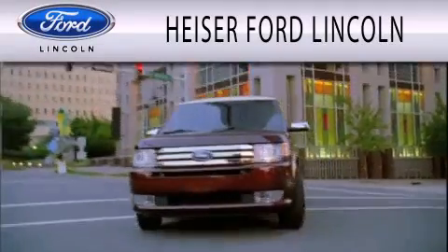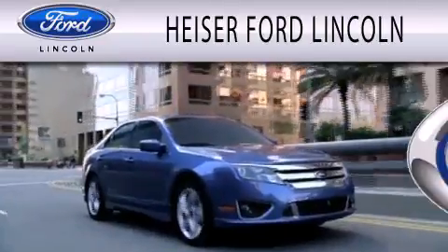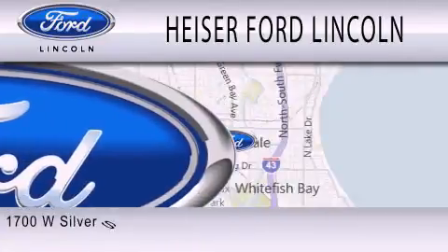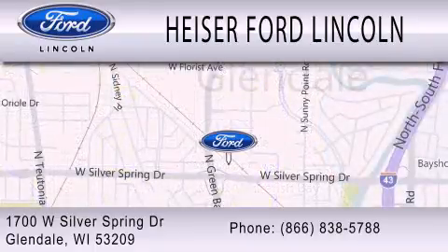Heiser Ford Lincoln is dedicated to doing everything possible to ensure that the experience you have selecting your next vehicle is as pleasant as possible. We're located at 1700 West Silver Spring Drive in Glendale.